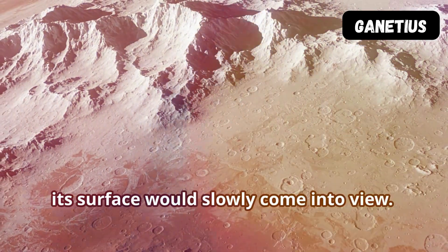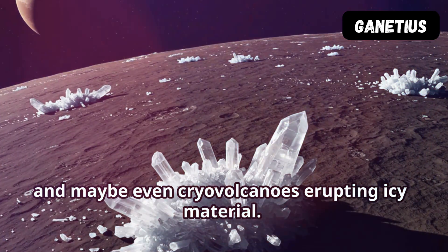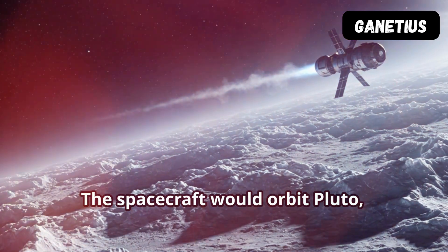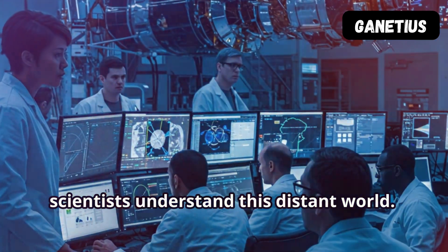As you approach Pluto, its surface would slowly come into view. You'd see vast plains, towering mountains, and maybe even cryovolcanoes erupting icy material. The spacecraft would orbit Pluto, revealing its unique surface features. Data sent back to Earth would help scientists understand this distant world.